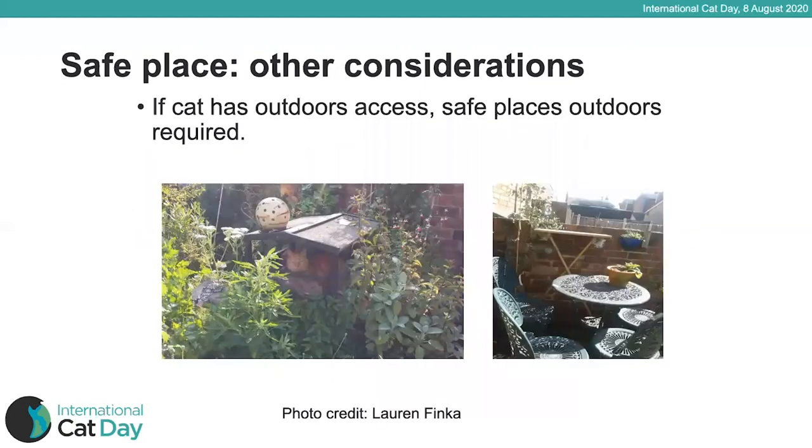It's also worth thinking about providing safe places in your garden if your cat has access to the outdoors. Lots of shrubbery and bushes will help provide protection and cover, but you can also create purpose-made little cat houses and outdoor shelving areas. Your own outdoor furniture will also act as a nice place for shade or for the cat to get up onto a chair or table and feel a little more secure being off the ground.